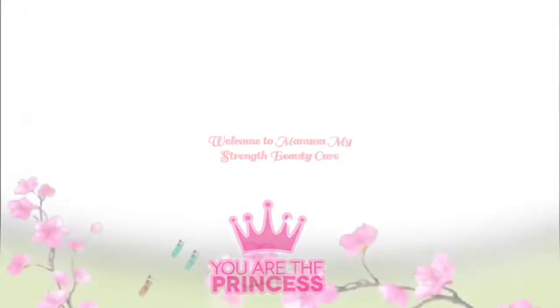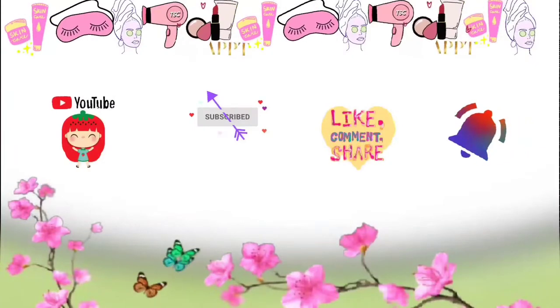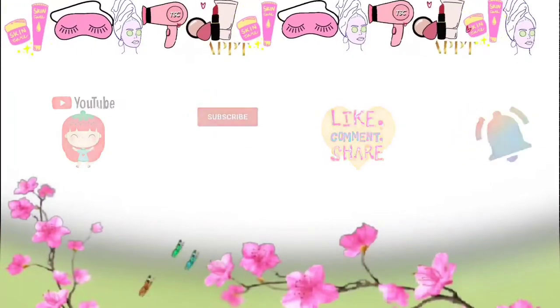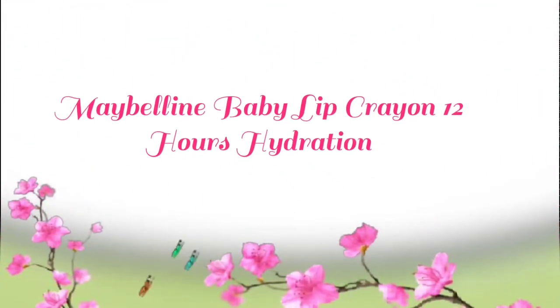Welcome to Mama Beauty Care. If you like this video, please subscribe, like, share, comment, and hit the bell icon. Here's Maybelline Baby Lip Cream with 12 hours hydration.